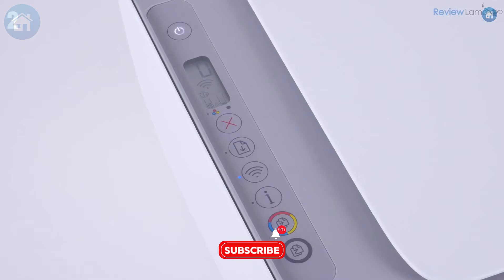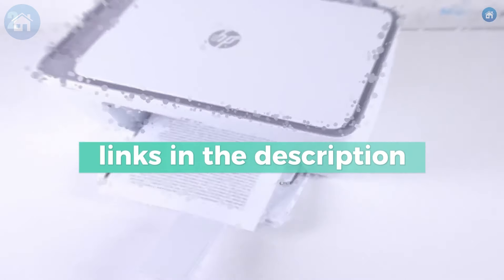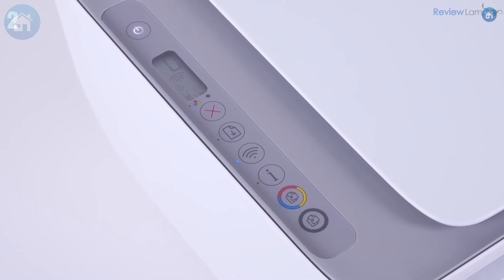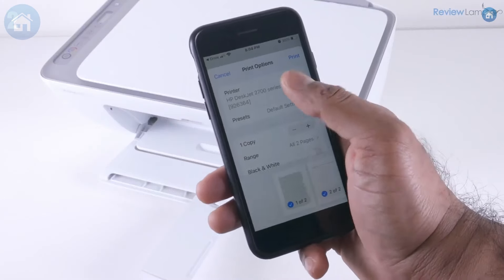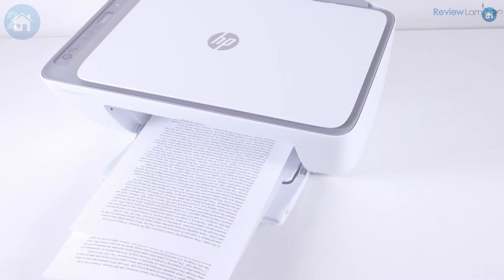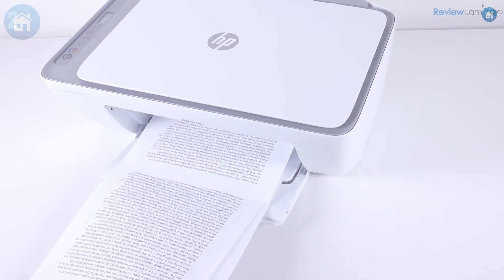The print quality is good, but not exceptional — suitable for everyday use, but not for professional-grade prints. Additionally, it tends to consume a lot of ink, which could offset the initial savings. In summary, the HP DeskJet 2755 is ideal for budget-conscious buyers who still want the convenience of wireless printing.